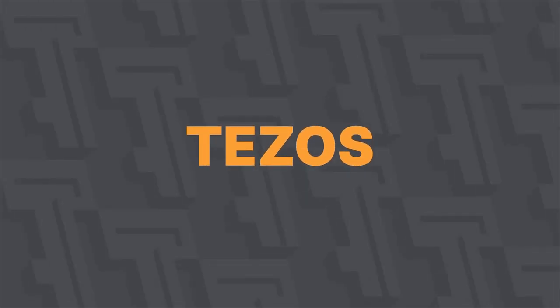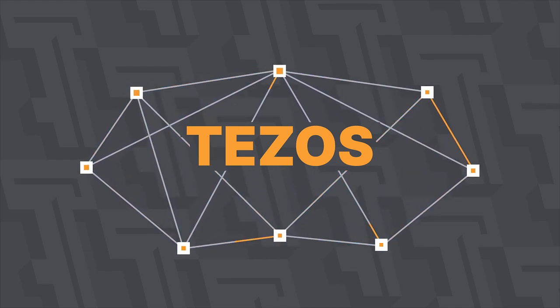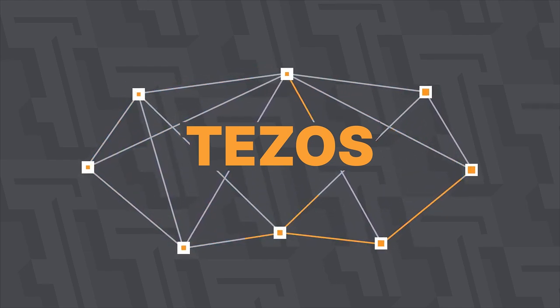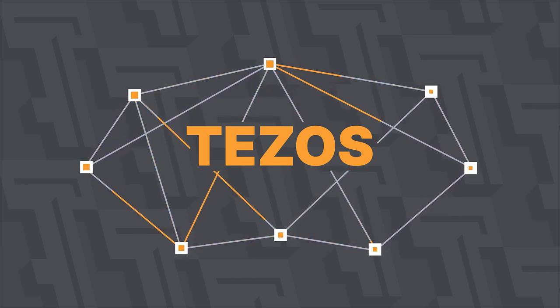Hi! In this video, we'll tell you about baking and delegation, and why it's necessary in the Tezos ecosystem. We will also show you how to delegate your account using the Temple wallet and make sure everything works fine.